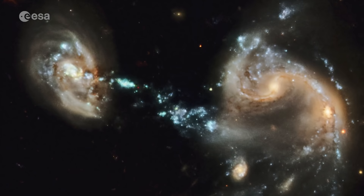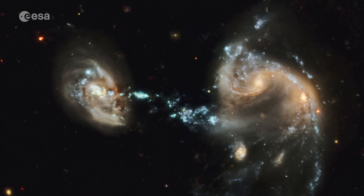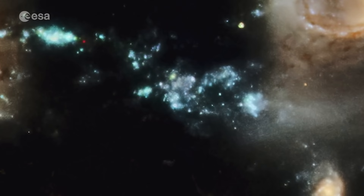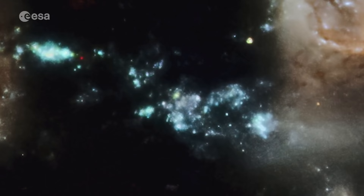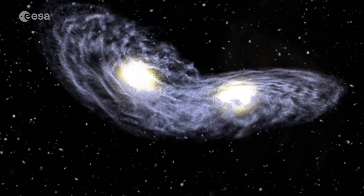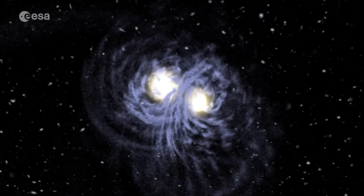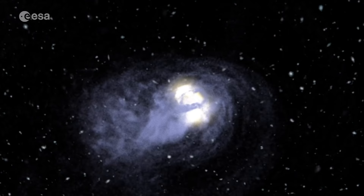In 2009, Hubble photographed a peculiar system of galaxies known as ARP-194. This interacting group contains several galaxies, along with a cosmic fountain of stars, gas and dust that stretches over 100,000 light-years. This system was likely disrupted by a previous collision or close encounter, as the shapes of all the galaxies involved have been distorted by their gravitational interactions with each other.